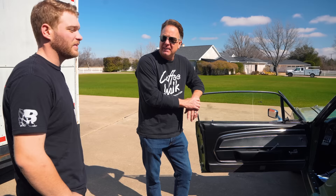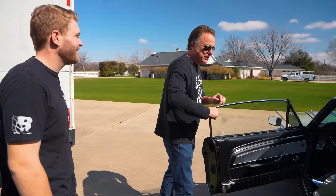Which one do you like best? Has to be the red car because it has power steering. Yeah, this one is kind of a beast right here with no power steering.